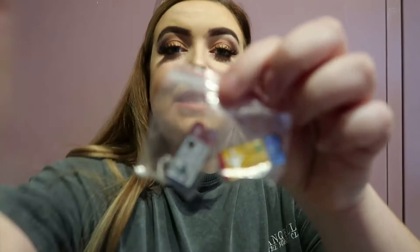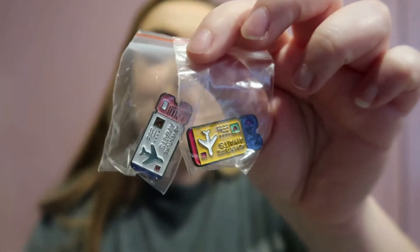Next up are these little pins. I got one for myself and one for a friend. They're very cheap from Etsy — they're little travel pins shaped like tickets. These say 'Adventure Airways' which I think is super cute.